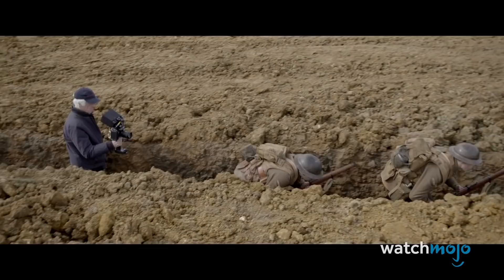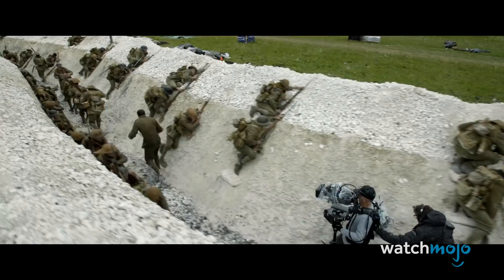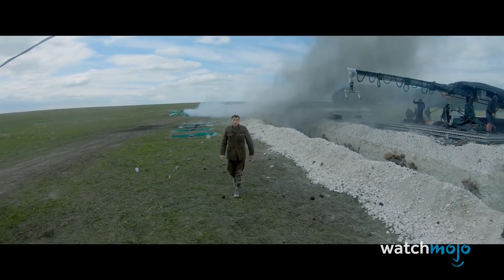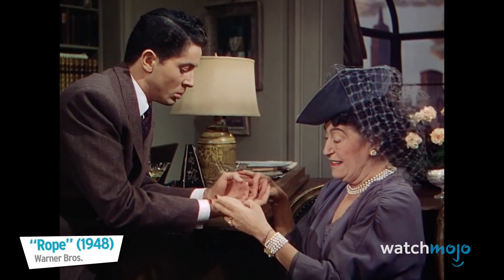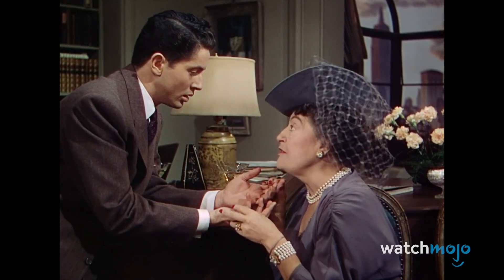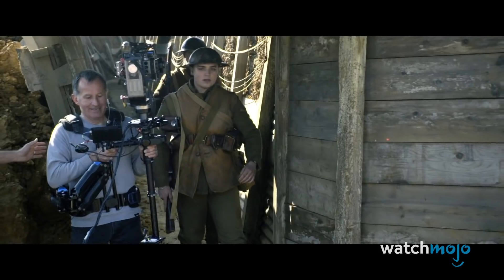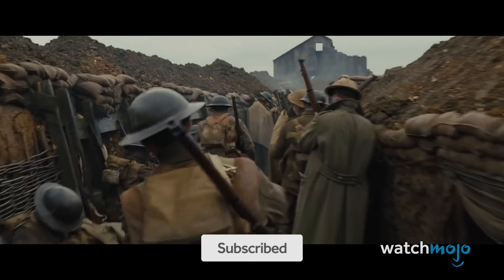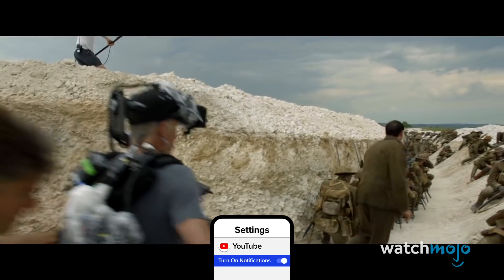The idea of 1917 being shot as if in one take — two takes technically — intrigued the hell out of film fans, but more specifically movie makers. There is no better way to tell the story than with one continuous shot. Although Alfred Hitchcock successfully incorporated continuous shots into movies like Rope in 1948, Sam Mendes' 1917 takes things to a whole new level.